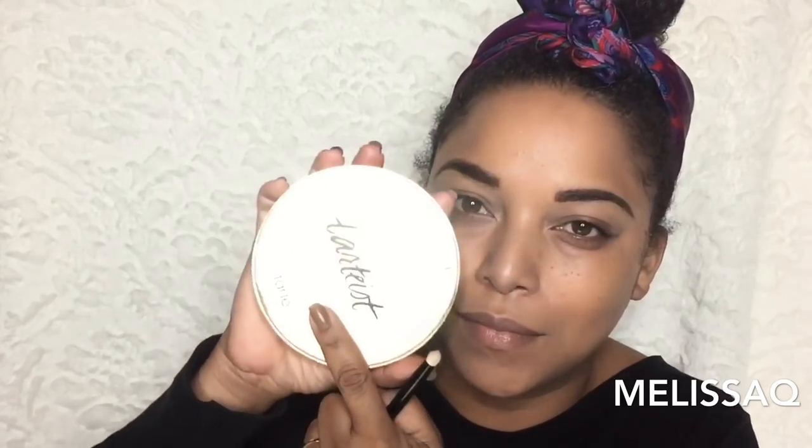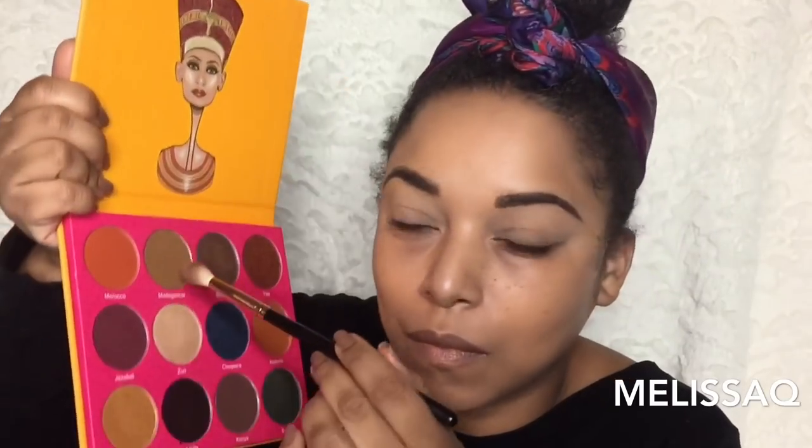I'm using the Iman foundation stick with the Peach and Pearl brush — that's a Black-owned business — and my girl Andrea Renee did a collab with them. That foundation brush is bomb; it's a dupe to my Sigma F80. And I used the Makeup Shayla contour palette — that's no longer available, but let's talk about something that is here.